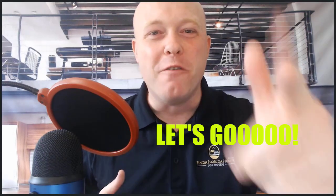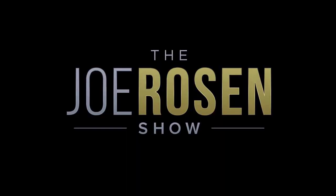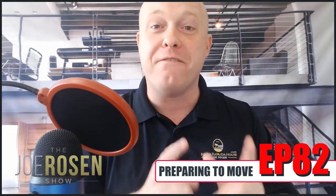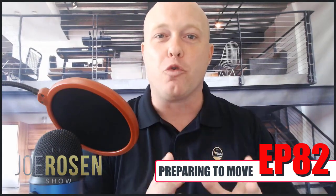All right guys, pack those bags, we're moving! You better get fired up! Today we're going to talk about that move. I'm going to give you three tips that are going to help that move be efficient, and at the end, if you're on the Treasure Coast, I'm going to give you a great referral.